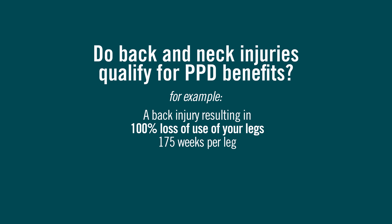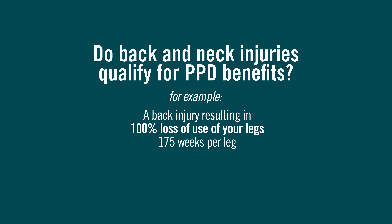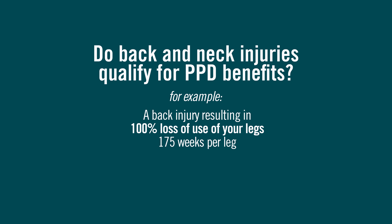An example would be a back injury that resulted in 100% loss of use of your legs, which would be paid PPD for 175 weeks per leg pursuant to the above schedule. A neck injury that results in a 30% loss of use of your arm would be paid as 30% of 200 weeks, which comes to 60 weeks.